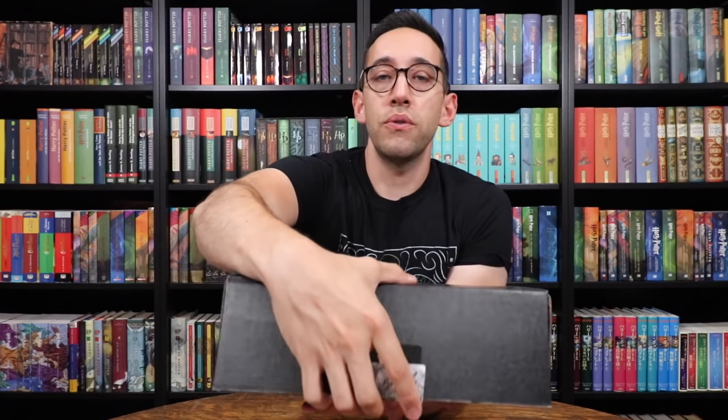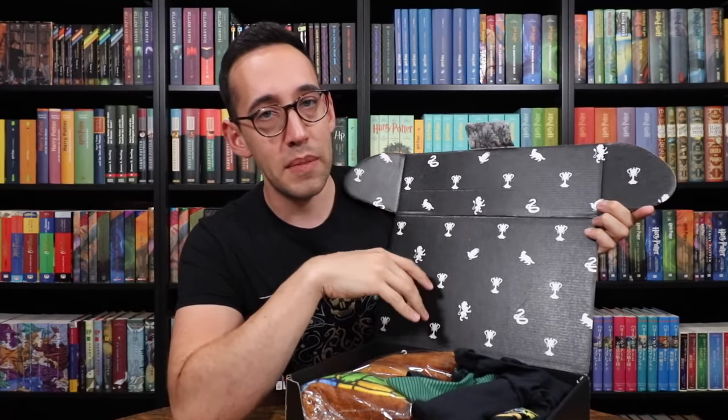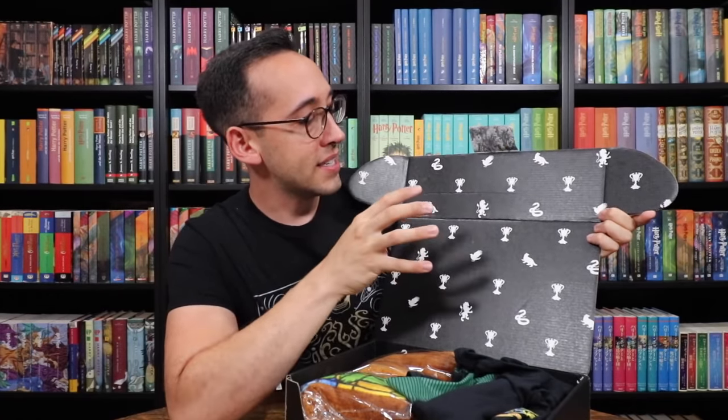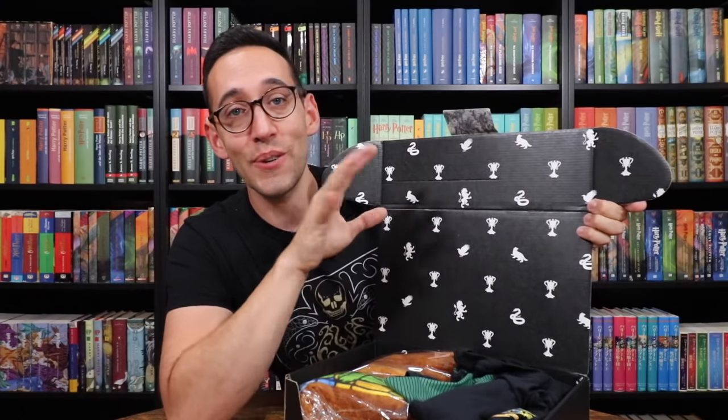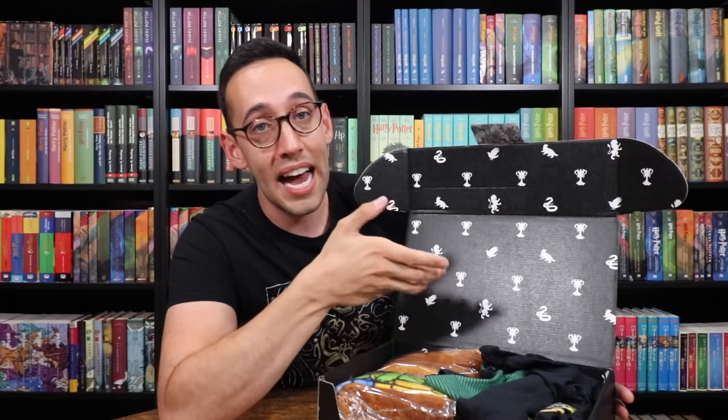Alright let's open up the box. Look at the back of the box — this is very cool. Although one thing I'm missing from the previous Loot Crate boxes is the inside of the box had a super cool design, like Hogwarts Castle, and you could turn the box inside out and display it. Since they switched ownership I haven't seen that. This is still a very cool pattern but not quite like the boxes used to be.